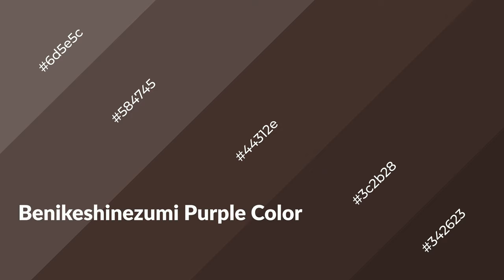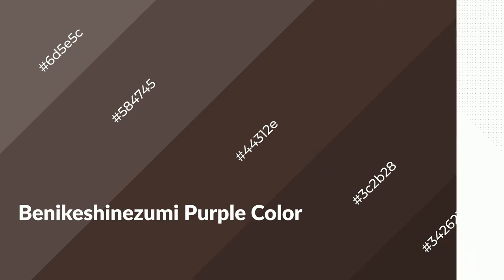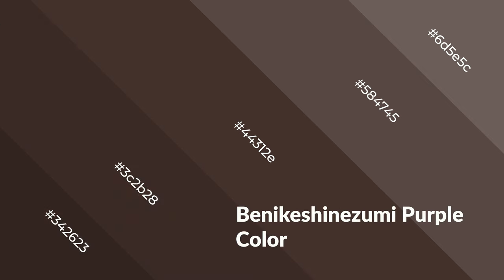Benikeshinezumi purple is a warm color and it emits cozier and active emotions. Warm colors are symbols of warmth, fire, heat, and sunshine. It also evokes joy, passion, love, and even anger. You can see them used in restaurants and gyms.